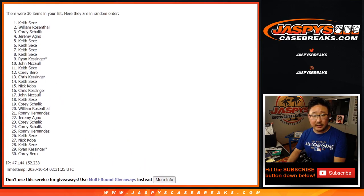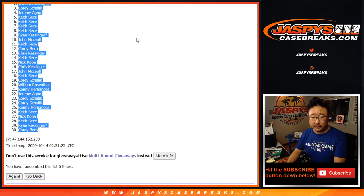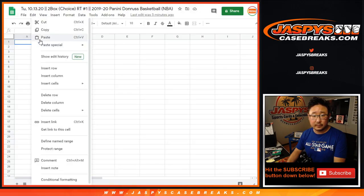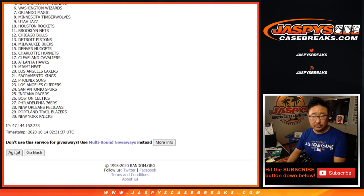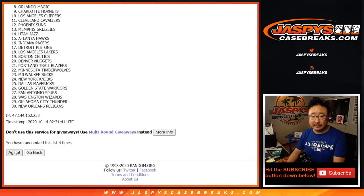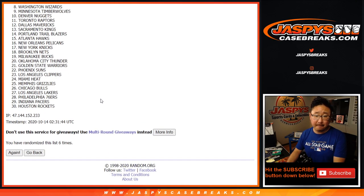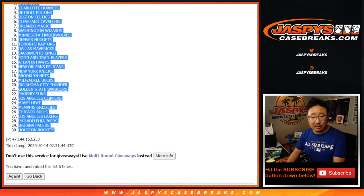After six times, we've got Keith down to Corey. After six times with the teams, here we go — and after six, we've got the Spurs down to the Rockets.